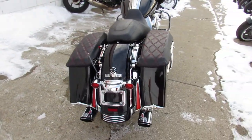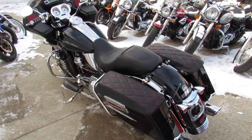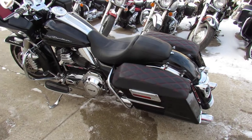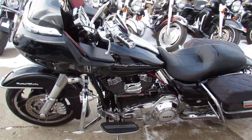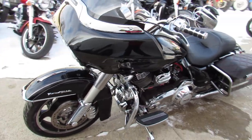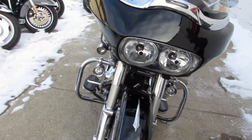This one here is a 2013, comes in that Vivid Gloss Black paint, it's got the Dual Vance and Heinz exhaust, runs strong, ready to go guys, just serviced at the dealership, certified, you've got a warranty available guys, great bike for the money, don't miss it. It's 810-648-9500.